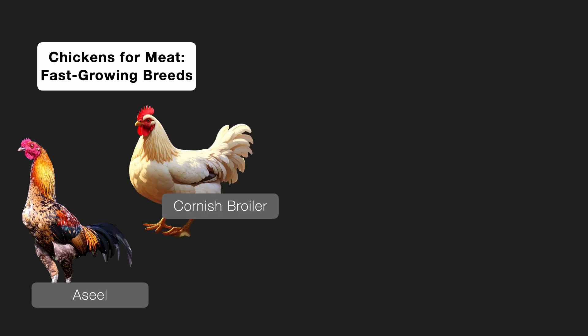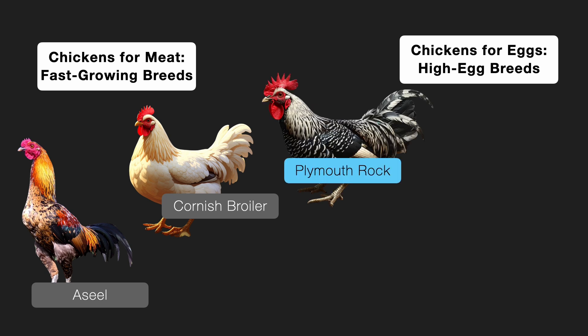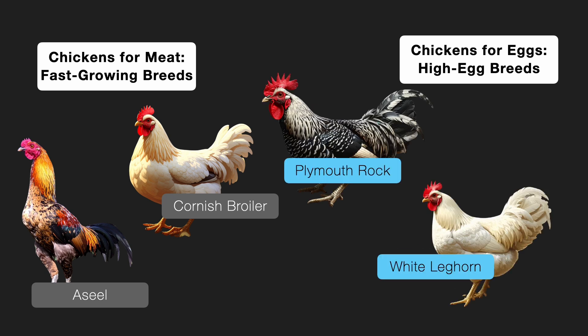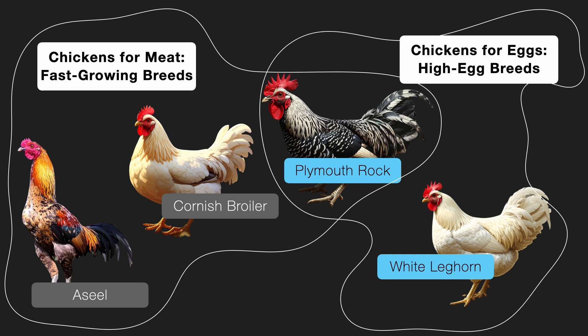The ones raised for meat are fast-growing breeds — examples include Aseel and the Cornish broiler. On the flip side, the ones raised for eggs are high-laying breeds like Plymouth Rock and White Leghorn. Here is an interesting fun fact: the Plymouth Rock breed is actually used for both eggs and meat.